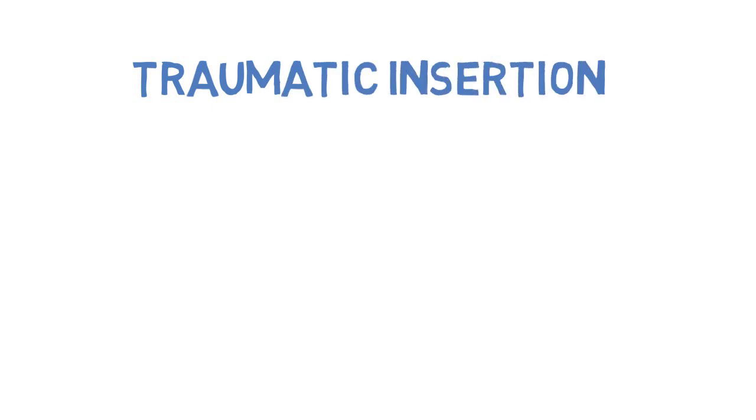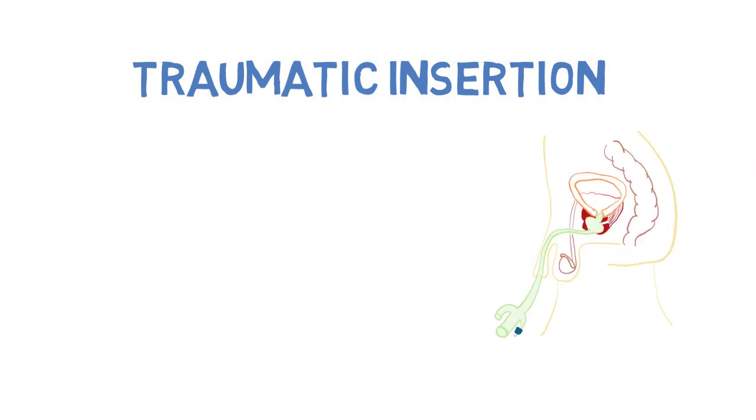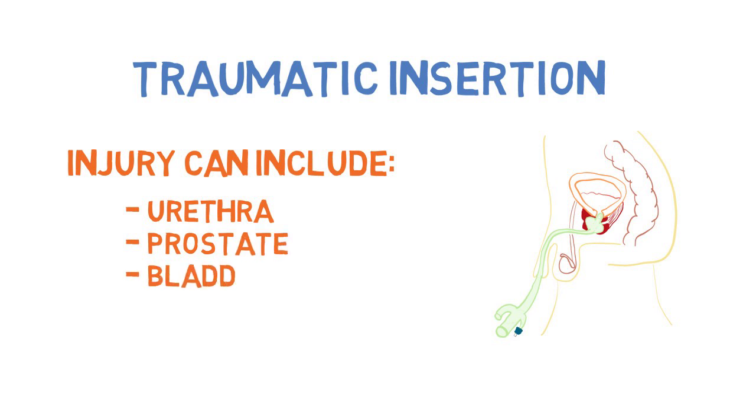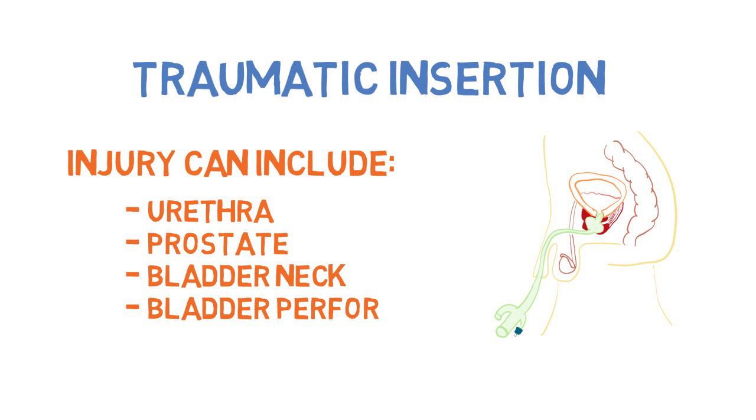Traumatic insertion of urethral catheters. The urothelium is only three to four cells thick. Approximately 3.2 of a thousand male hospitalized patients receive a catheter-related injury. Injury can include injury to the urethra, injury to the prostate, injury to the bladder neck, as well as perforation of the bladder.